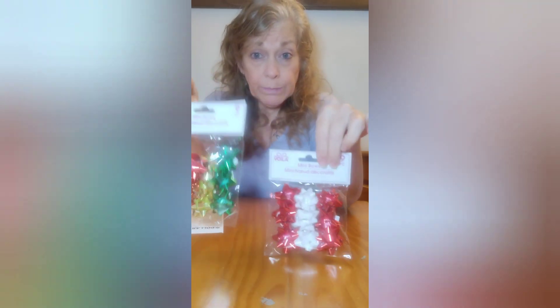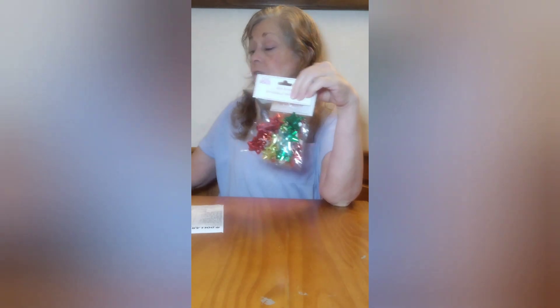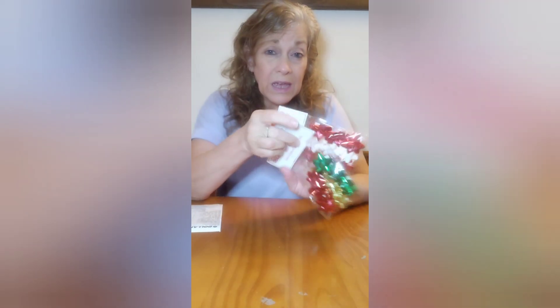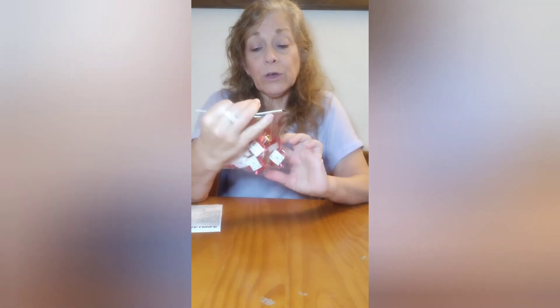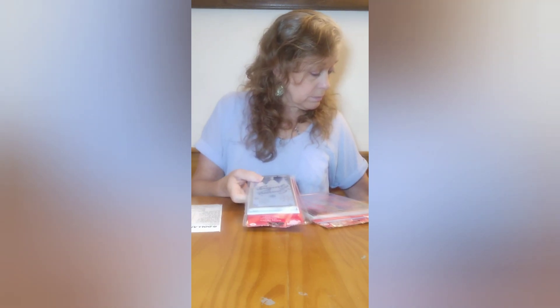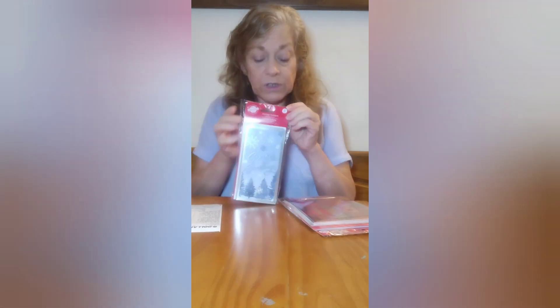Nine each mini bows — I'll probably stick one on each little present for my clients. $2.50 for 18 bows. I don't know how good that is, but inflation is here. Sometimes you can get big ones at the store cheaper, like off season, after season.